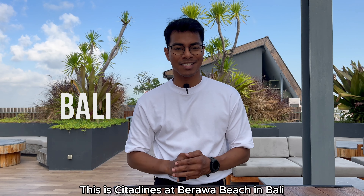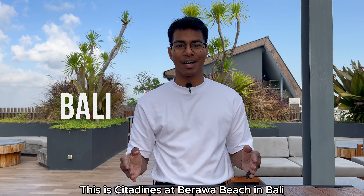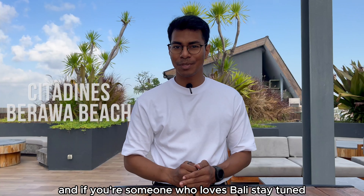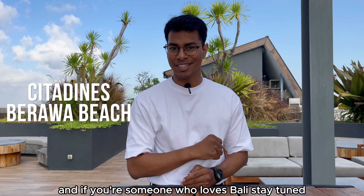Today I'm not in Singapore — this is Citadines at Berawa Beach in Bali. And if you're someone who loves Bali, stay tuned, let's check out this hotel.